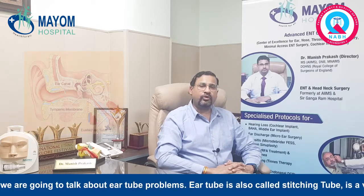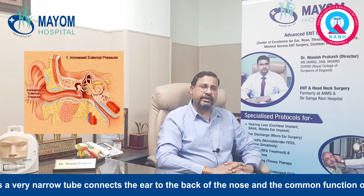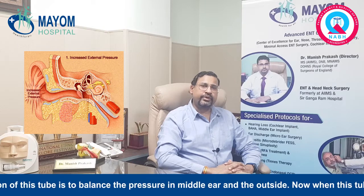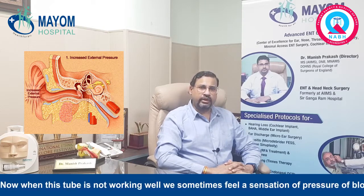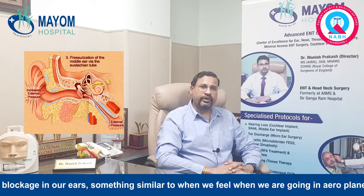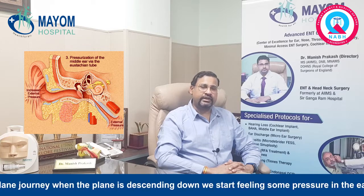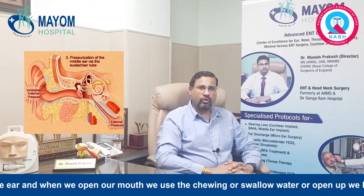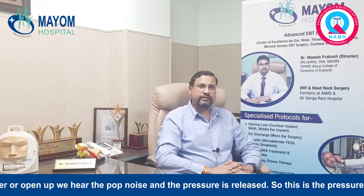Today we are going to talk about ear tube problems. The ear tube, also called the Eustachian tube, is a very narrow tube which connects the ear to the back of the nose. The common function of this tube is to balance the pressure in the middle ear and the outside. When this tube is not working well, we sometimes feel a sensation of pressure or blockage in our ears, similar to what we feel during an aeroplane journey when the plane is descending. When we open our mouth, use chewing gum, swallow, or drink some water, this tube opens up and we may hear a pop noise, and the pressure is relieved.